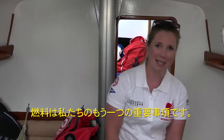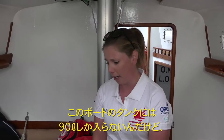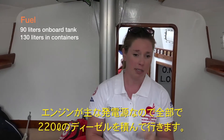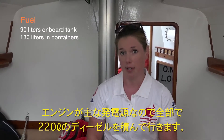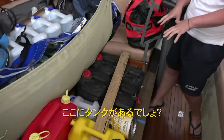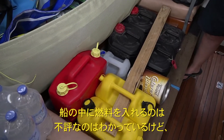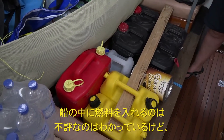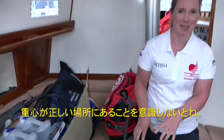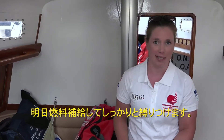Fuel is the other big issue for us. Our boat's tank only holds 90 litres. In total we're going to carry about 220 litres of diesel because the engine is one of our main forms of power generation on board. You can see our little system here of lashed jerry cans. It's a bit unpopular to have jerry cans lashed inside the boat but for us it's getting the weight in the right place. They're not full yet — we're doing our fueling up tomorrow and will then be lashing them in fully.